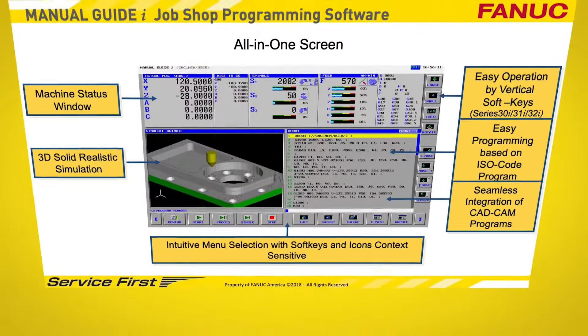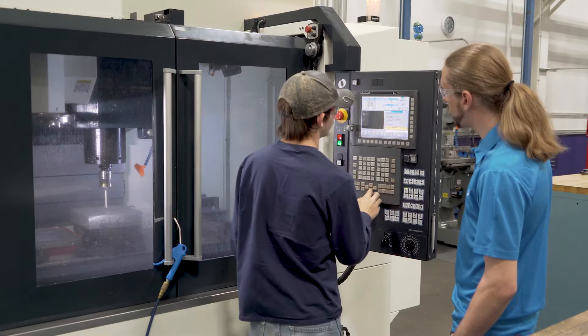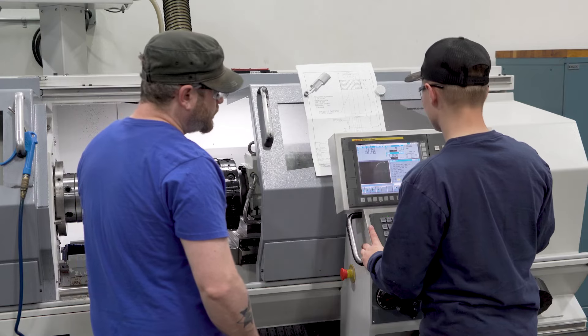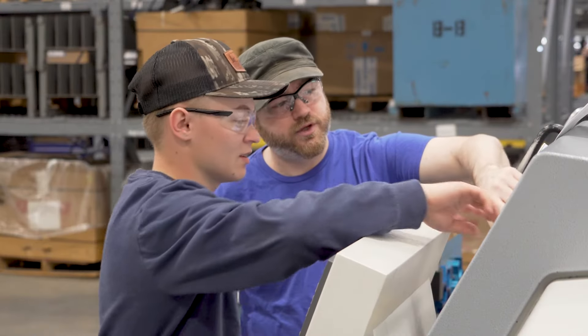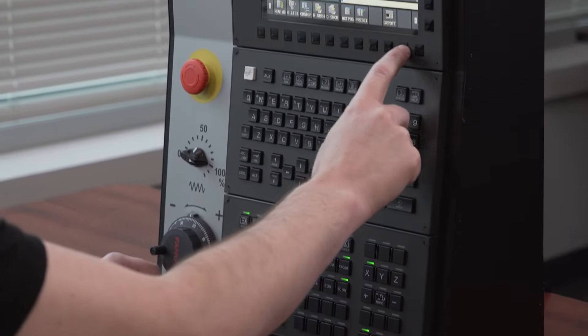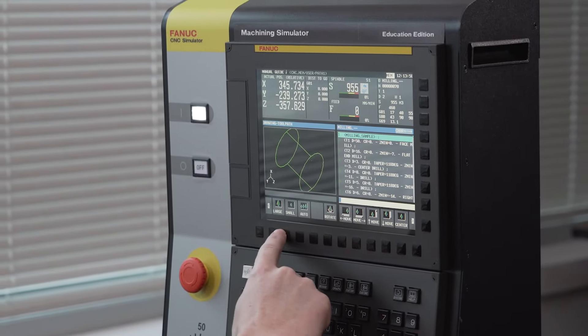Because many of our machines are programmed at the machine with Manual Guide i by the operator — so that's a huge advantage to us. I started off on the manual lays out here, kind of playing around with that for a while doing simpler projects. Then it got into doing more critical stuff like tooling, and eventually we started doing some production work. Then I came in here a couple days and worked on these simulators, and that's where I really started to get the feel for the controls.